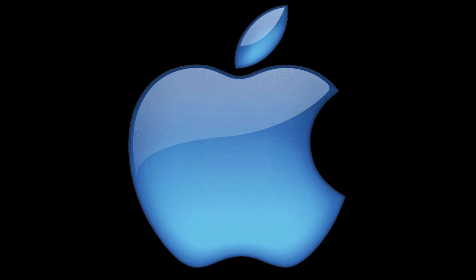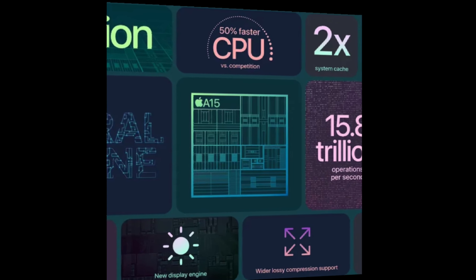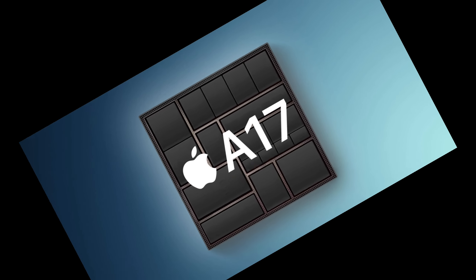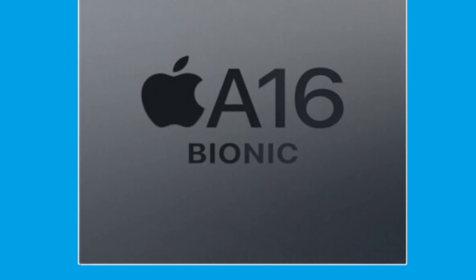Apple has used a 16-core neural engine since the iPhone 12 series. However, it has still improved the neural engine's performance over the years, even when core counts have not changed. For example, Apple says the A17 Pro chip has up to a two-times-faster neural engine compared to the one in the iPhone 14 Pro's A16 Bionic chip.